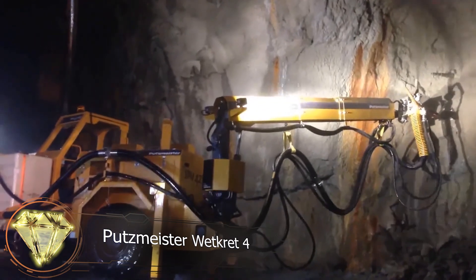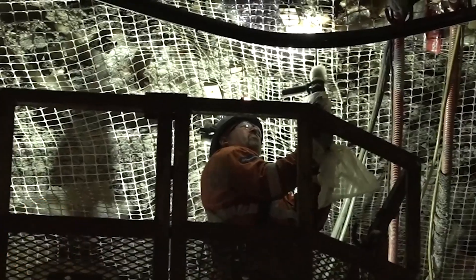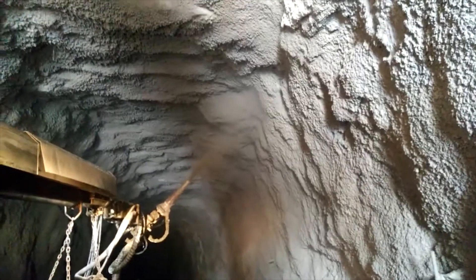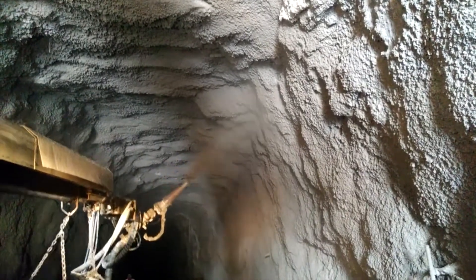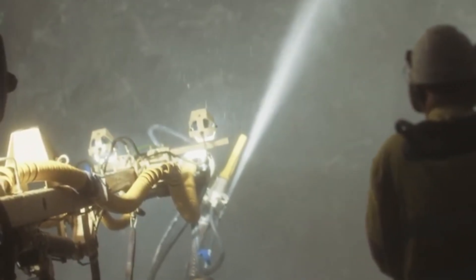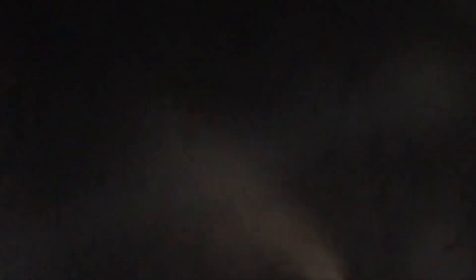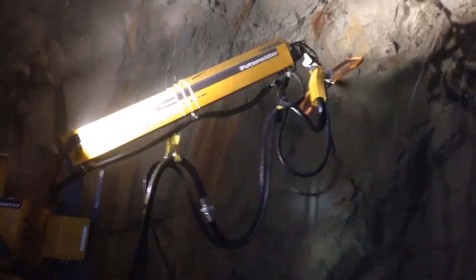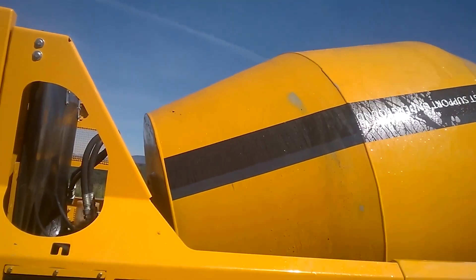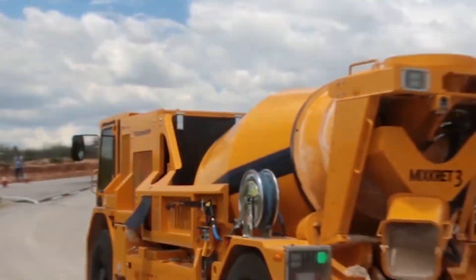Putzmeister Wetcret 4. There are various methods to reinforce the ceilings and walls of tunnels. One method involves spraying a special concrete onto the rock surface, which adheres and solidifies to form a protective arch. The Putzmeister Wetcret 4 is a powerful compressor with wheels that can apply up to 20 cubic meters of sprayed concrete to tunnel walls in an hour. This concrete is transported by special low-profile mixer trucks like the Mixcret 3, with a height of just 2.2 meters, ideal for mining tunnels.